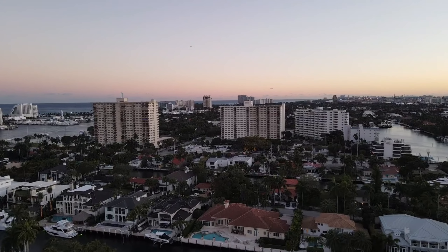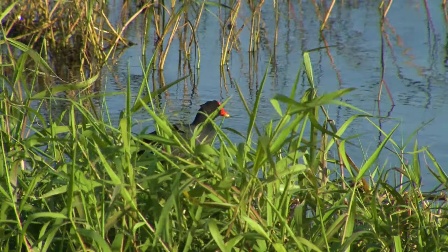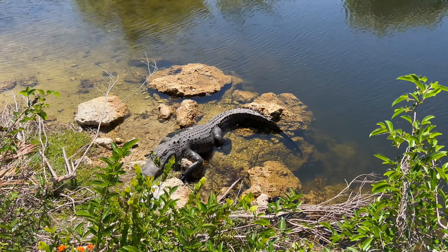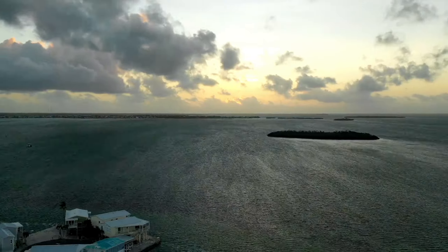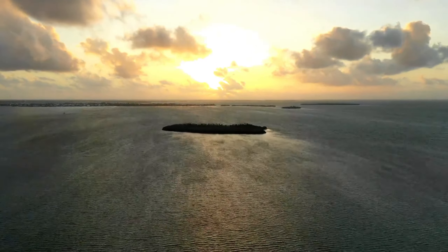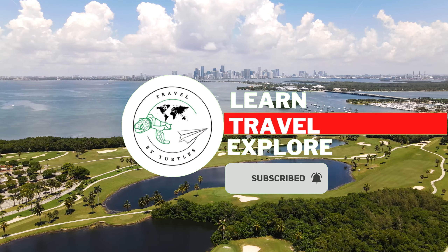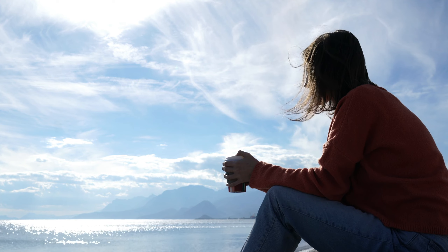Thank you for watching our video on the 11 best national parks in Florida. We hope that this video has inspired you to visit these beautiful parks and discover the natural beauty and rich history that Florida has to offer. Don't forget to check out our YouTube channel for more videos on outdoor activities, travel destinations, and much more. If you liked this video, please give it a thumbs up and share it with your friends — it helps us a lot. Remember to subscribe to our channel so you can be the first to know when we release new videos. Thanks again for watching and we hope to see you on our next adventure.